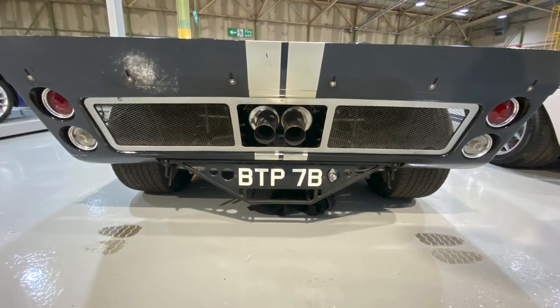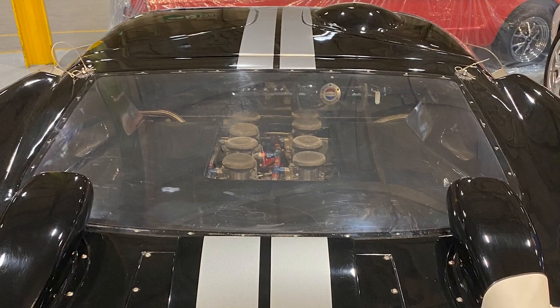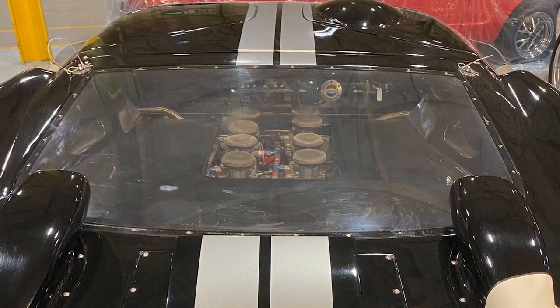This vehicle has a 4.7-litre engine and was capable of 197 miles an hour. And whilst that outright speed is really impressive, it's the design of this car which has meant that it's such an icon.